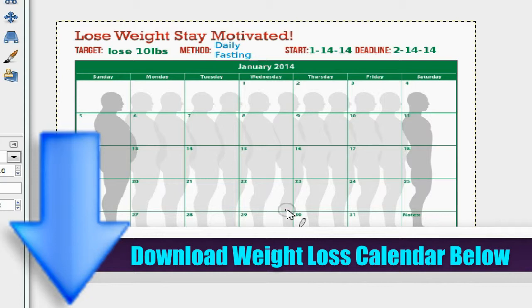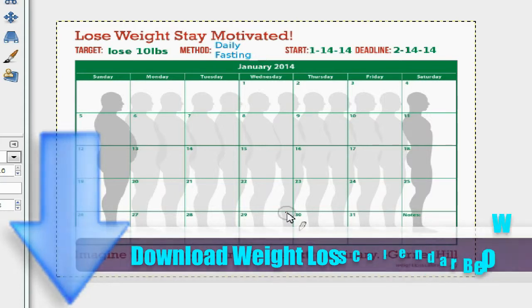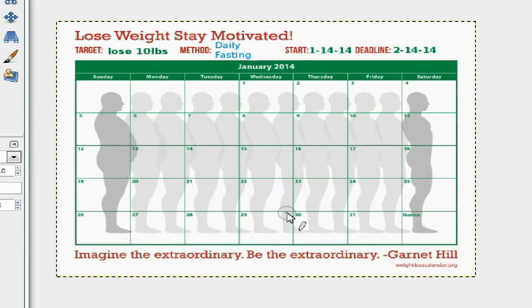It's a whole year's worth of time — from January to December in PDF form. You print it out and write up your targets, your methods, and your start and deadline time. So this is mine.